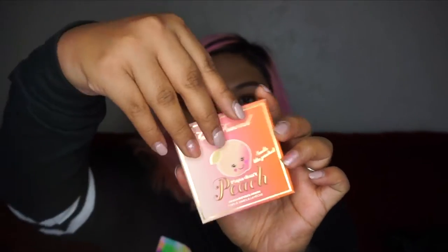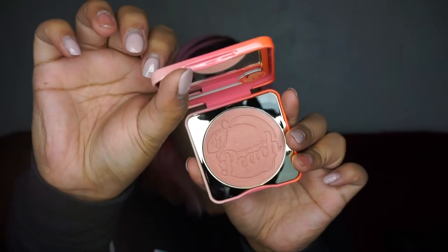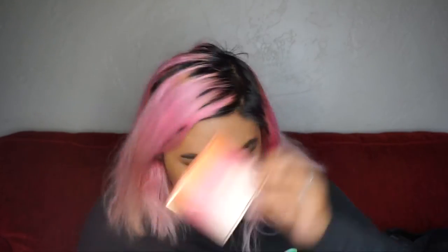The next thing they gave us is a peach-infused blush and it's called Papa Don't Peach. So freaking cute — look at that. Have you guys seen the cartoon video of Laura Lee and Jared? Yeah — I saw the office that he was sitting in and I was like, that's the one I saw in the video. It's so cool.